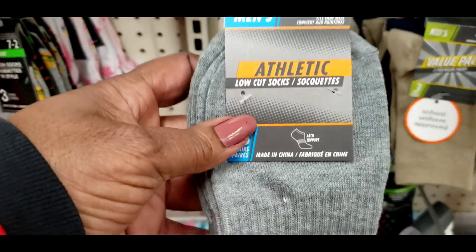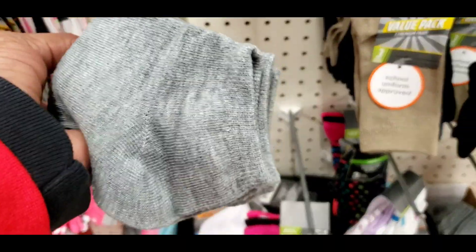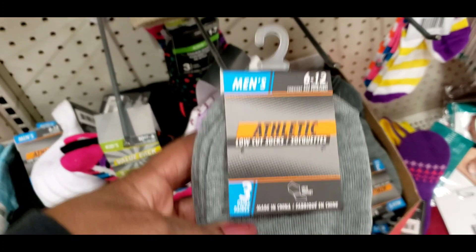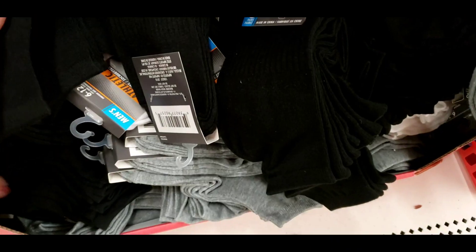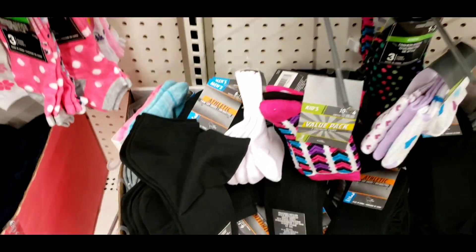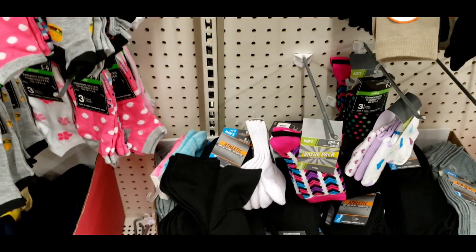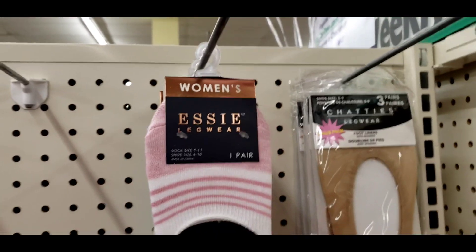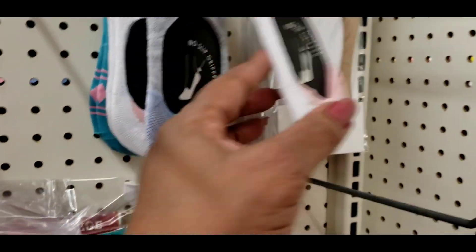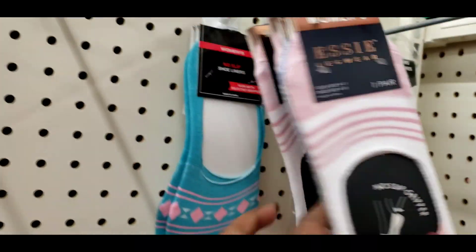Men's athletic low-cut socks and you get three pairs in here — they come in gray and black. That's a good deal! They got the women's ones here too, and different decor.